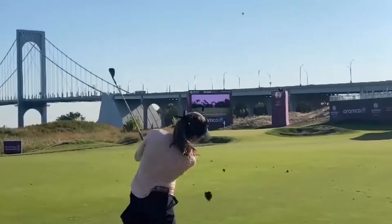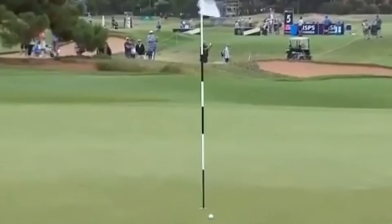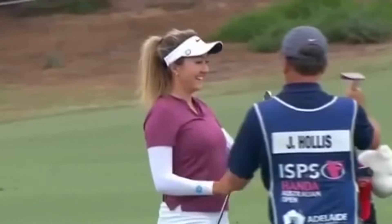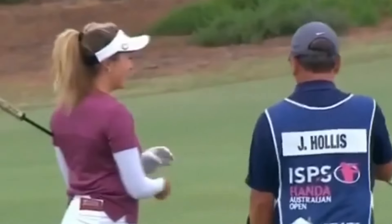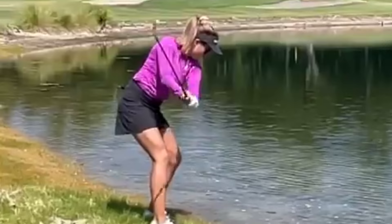At impact, Jillian Hollis' swing looks effortless and fluid, but the results speak for themselves. Her ball flight is high and penetrating, with a piercing trajectory that cuts through the air like a hot knife through butter. The sound of the ball coming off her clubface is pure and crisp, a sure sign of solid contact and maximum energy transfer.